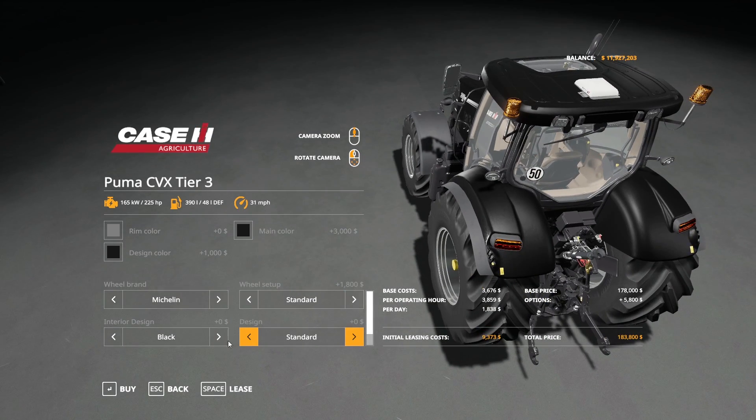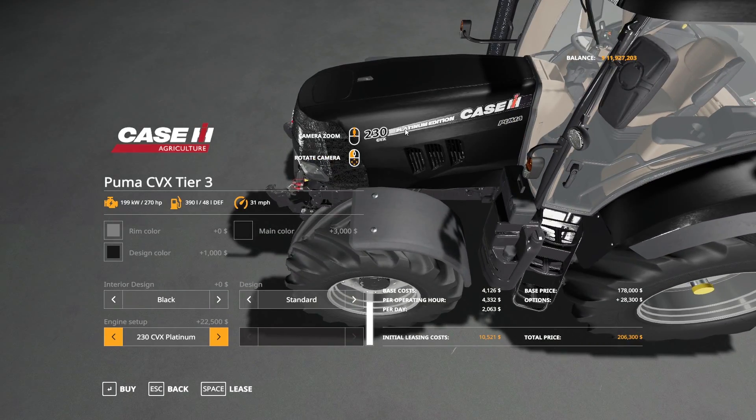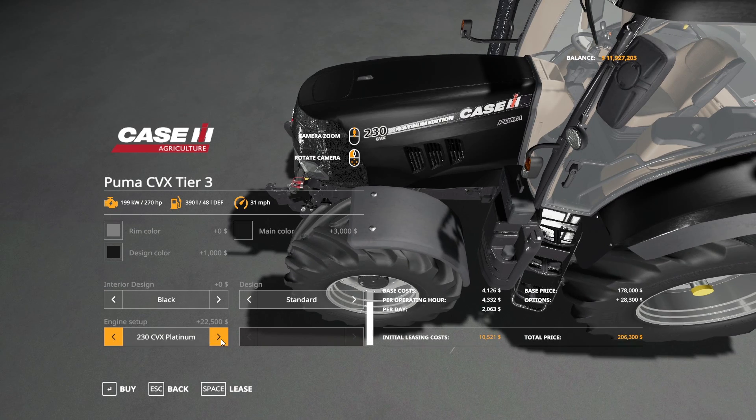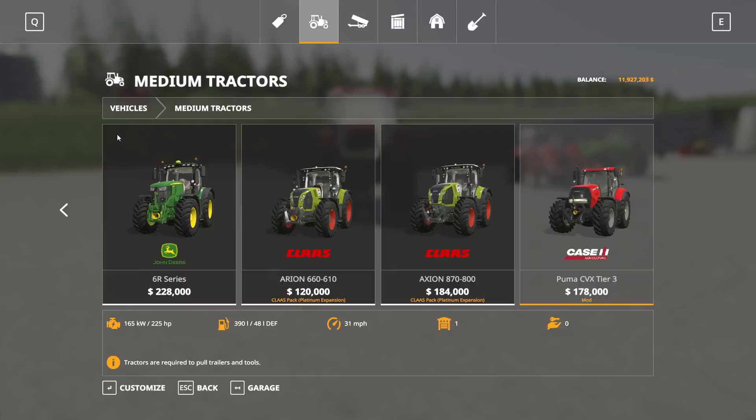For engine setup, you have the 200 CVX at 225 horsepower, the 225 at 252 horsepower, the 269 at 230 horsepower, and the 230 CVX Platinum at 270 horsepower. The platinum adds a couple of things including one extra horsepower. This tractor drives at 31 miles per hour. That is the Case IH Puma CVX Tier 3.